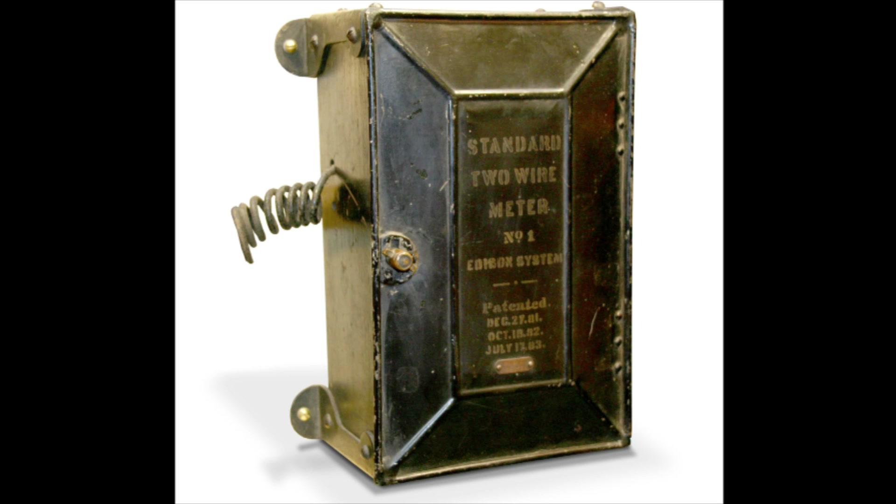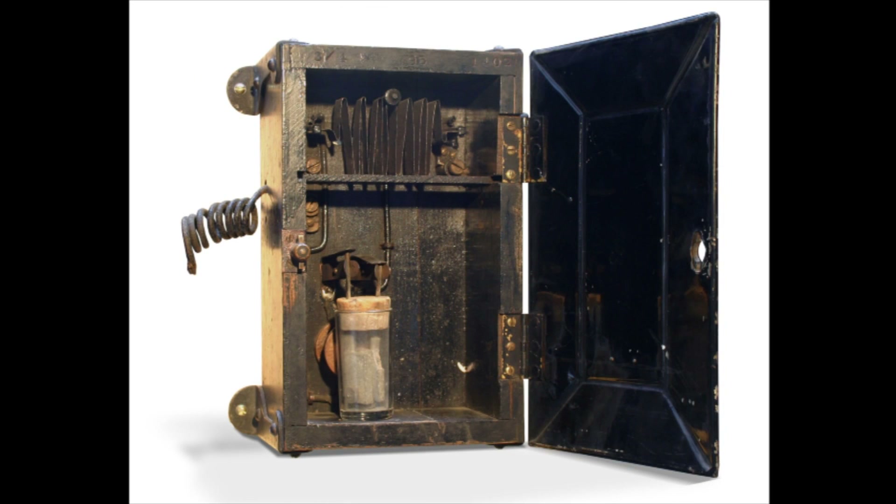In order to keep track of the electricity used by his customers, Edison designed the first electric watt meter, called the Chemical Meter.